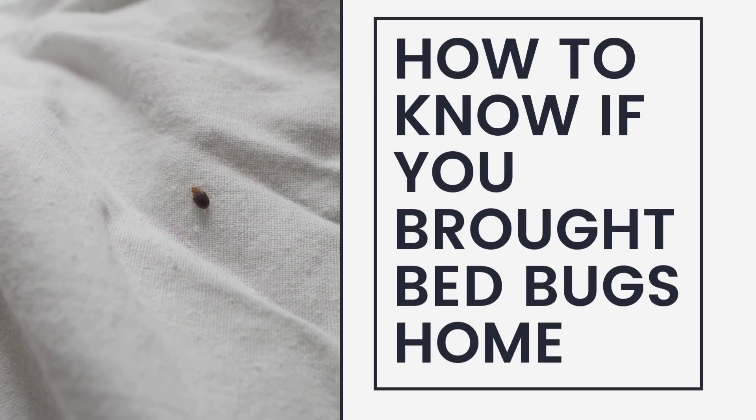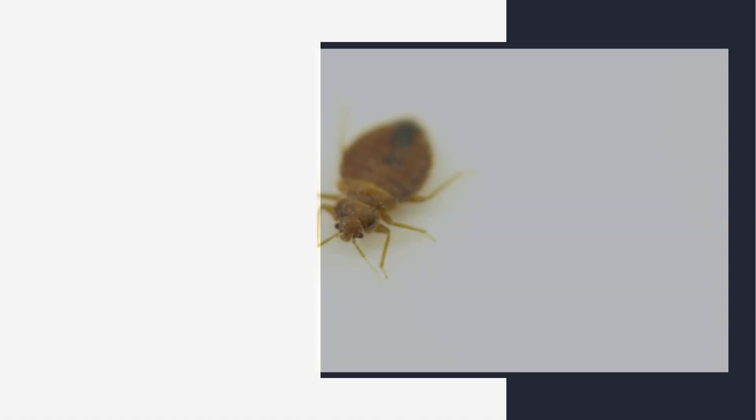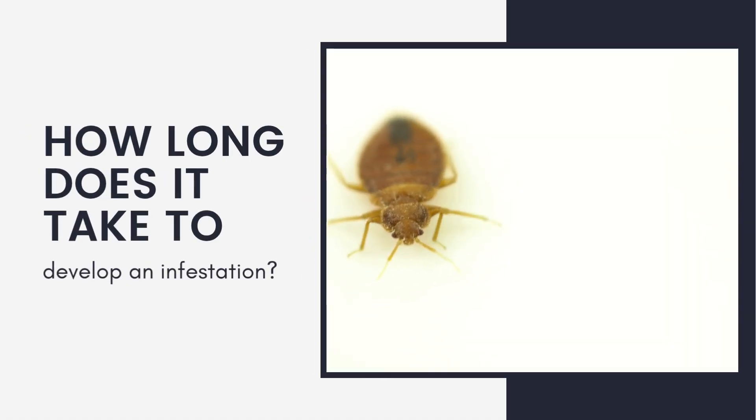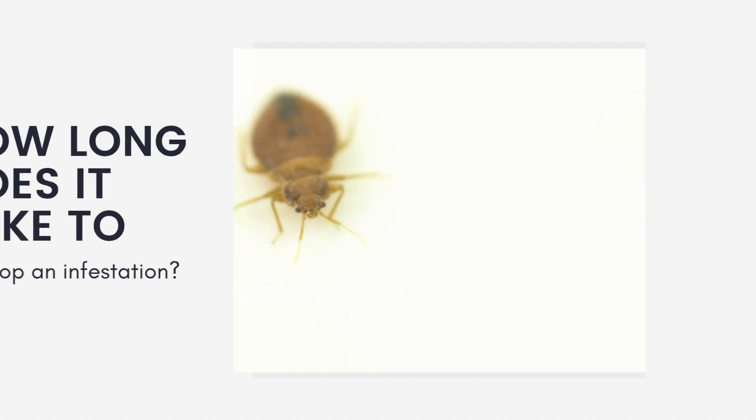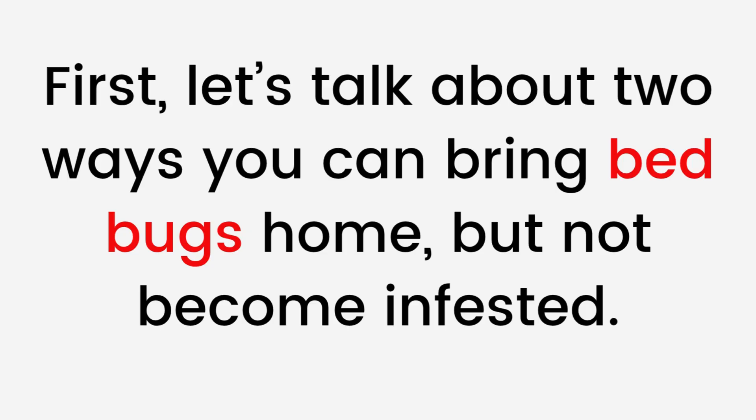So you just got home from a trip and are noticing some bite marks. How do you know if you brought bedbugs home from a trip? How long does it take to develop an infestation? First, let's talk about two ways you can bring bedbugs home but not become infested.